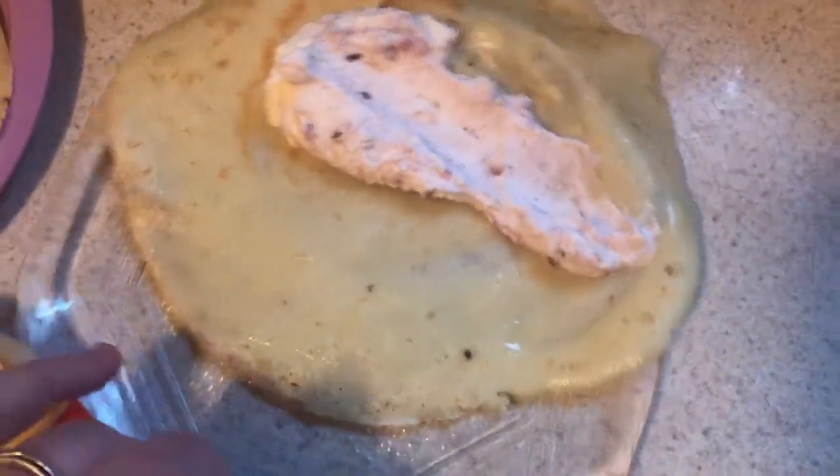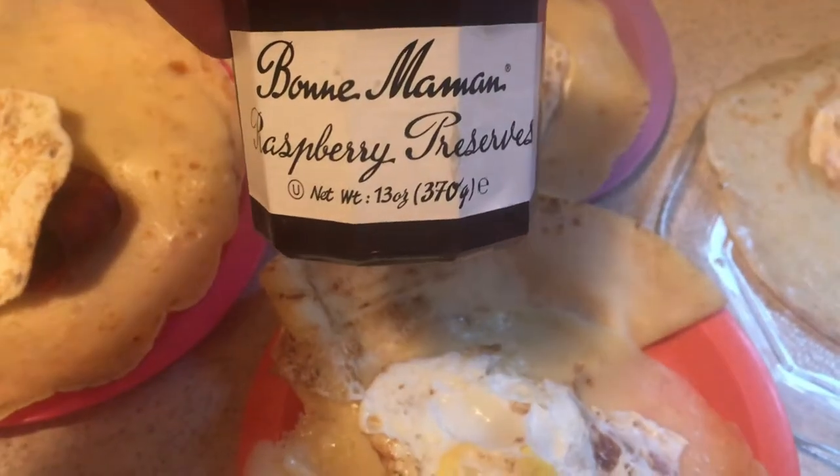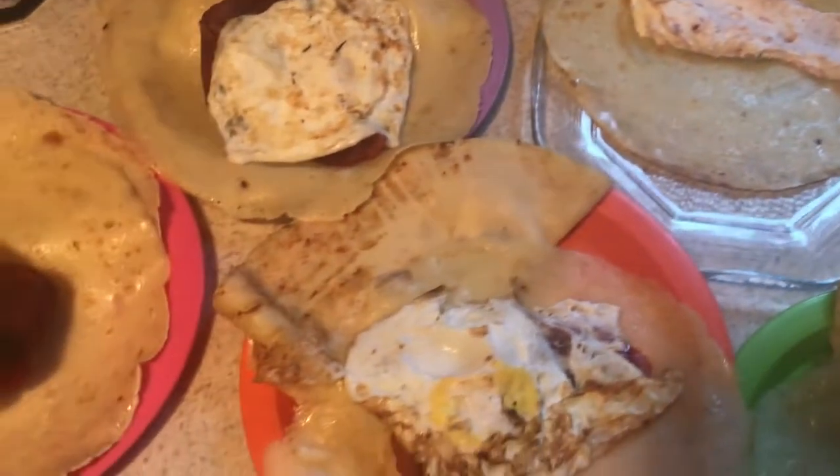The sweet crepe has whipped cream sweetened with maple syrup - though I don't really know why I sweetened it because I added some raspberry jam, raspberry preserves. That is going to be the kids' breakfast this morning.